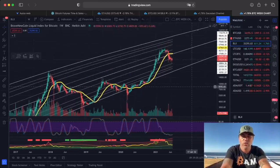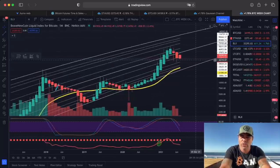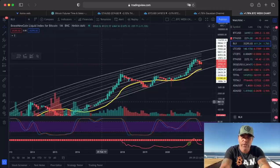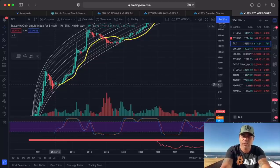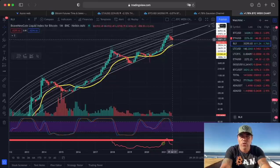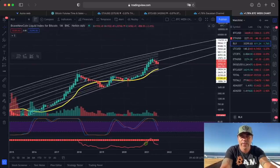Zooming out to the monthly chart — I don't like it. I don't like seeing three red months in a bullish period. In 2017, every month was green before the red months that started the bear market. In 2013, we had only one red month before green months resumed. Three red months in a row is not positive — we need this month to turn around. We have around 26 days to make this candle green, and to do that we need to close above approximately 41,000 dollars.